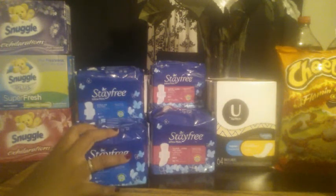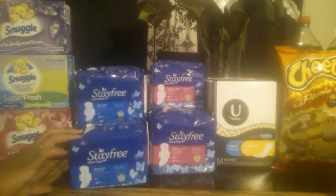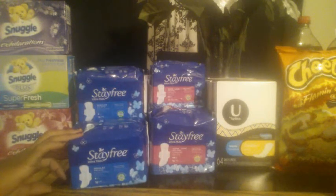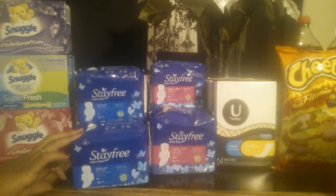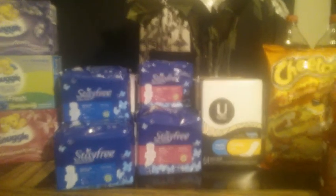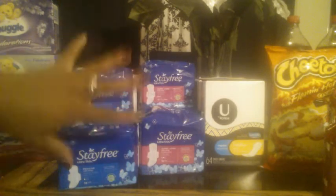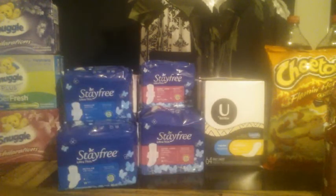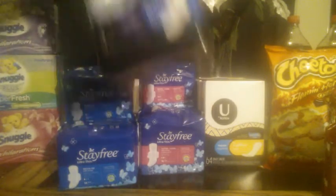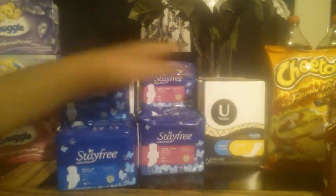The Stay Free are also part of the Mega Event at $2.99 apiece. Our 4/30 Red Plum insert, we did receive $2 off one Stay Free. I have a total of nine of these items including the U by Kotex. There's one bigger overnight one in the back too. I used all of those coupons, so every last one of these was $0.99 apiece.